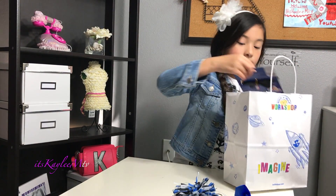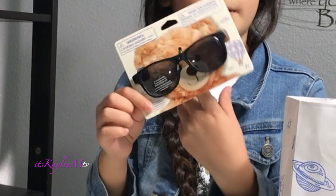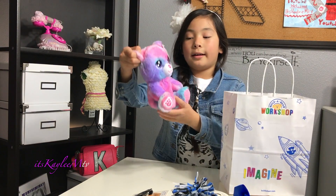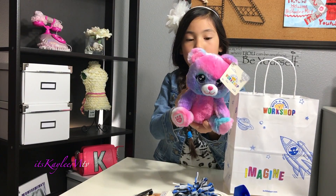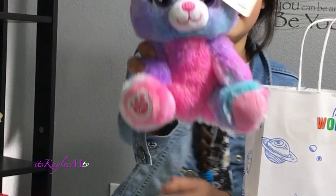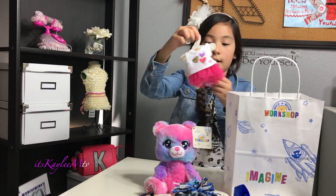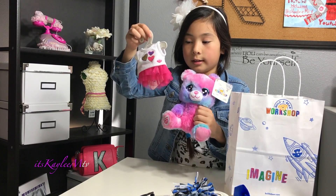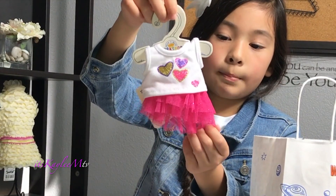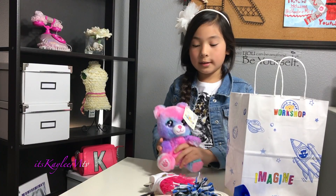The next thing I got is these sunglasses — they're black sunglasses and they could fit the little Builder Bears and the big Builder Bears. I also got this little Builder Bear. It's blue, purple, white, blue, pink, and like dark pink. I also got this one, an outfit, and it comes with a heart top and a pink sparkly skirt. So now I'm going to try these clothes on and I'm going to build the bears.